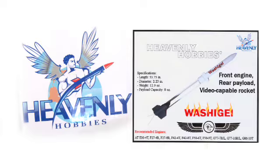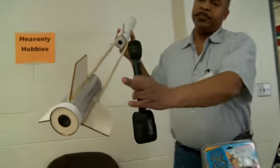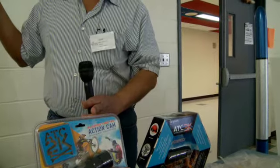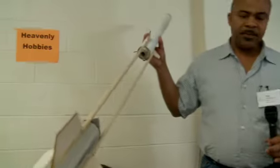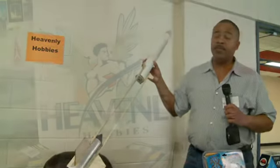This is my Washihei rocket. Washihei is the name for a Japanese bird. This rocket has an engine in the front and a video camera in the back. The video camera is one of these two — we designed it around either of these two cameras. This one takes an hour of video, and this one takes two hours of video, and either of them will fit it perfectly. It uses 29 millimeter engines, anything from E to G.